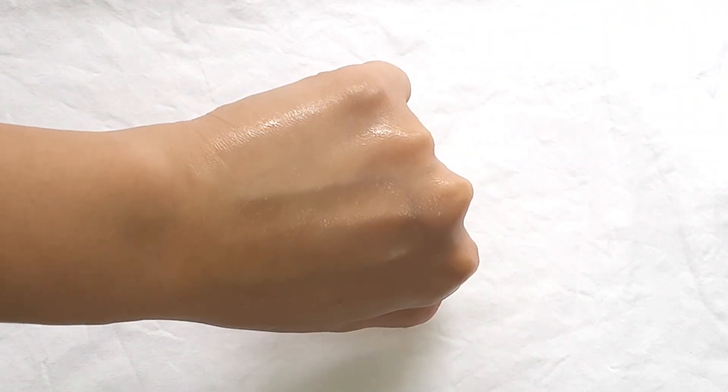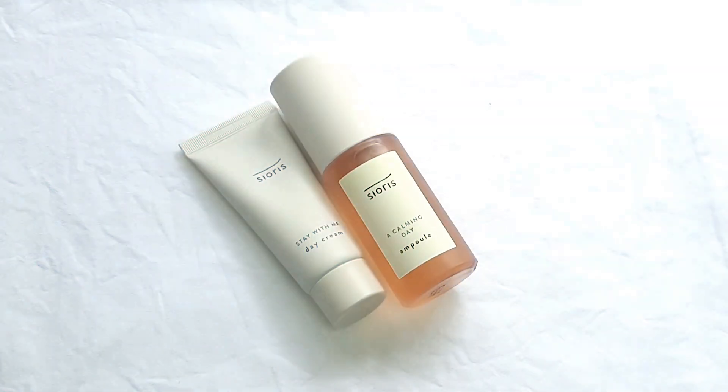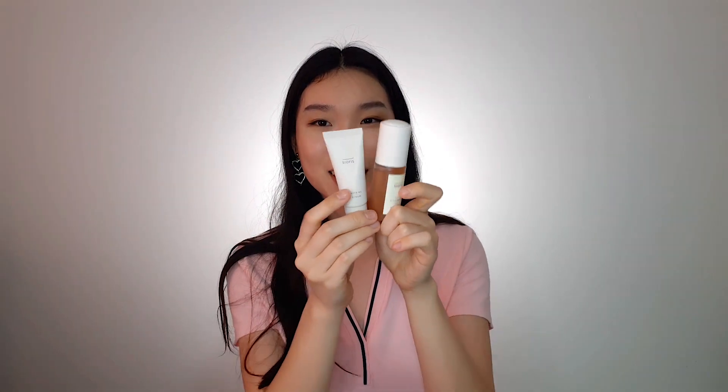The next thing I got is this Savor set, which contains an ampoule and a moisturizer. The ampoule contains a fruit called Schisandra — I've never heard of this fruit before, but it gives the ampoule its reddish color, which is so pretty. The ampoule also contains centella asiatica, super centella, and Jeju flower extract. The day cream contains very similar ingredients and is just a moisturizer. Since they come together as a kit, this would be a perfect gift for someone for the holiday season — it's very aesthetic.